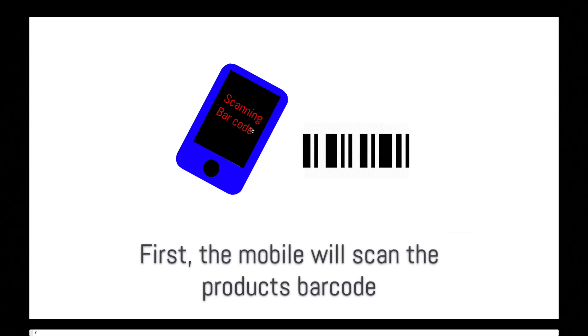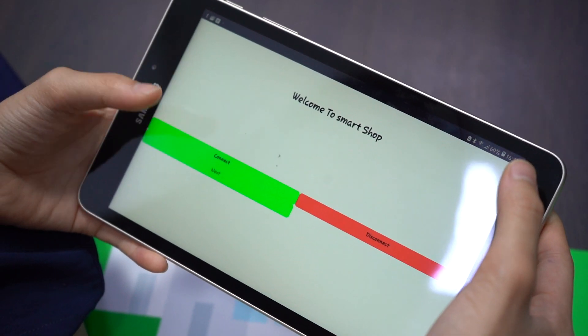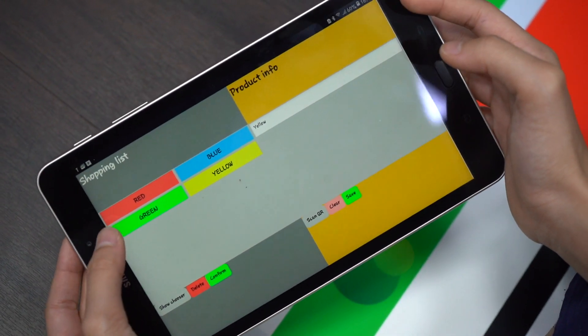Firstly, we would like to talk about the shop process. In your mobile phone, there will be an app that is used for scanning the barcode of a product. The data will be saved into your shopping list. The app will contain a disconnect, a connect, a save, a delete, a scan, and a shopping list.